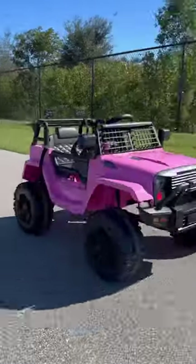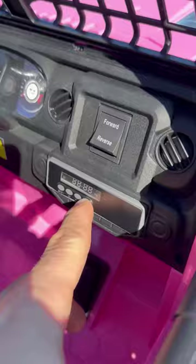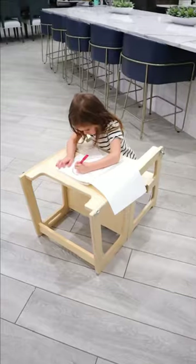Amazon parenting finds: this sheep can hold children up to 300 pounds and lets their kids drive themselves or be controlled with a remote, and has built-in speakers. This kitchen standing tower folds down and turns into an activity table with a built-in seat.